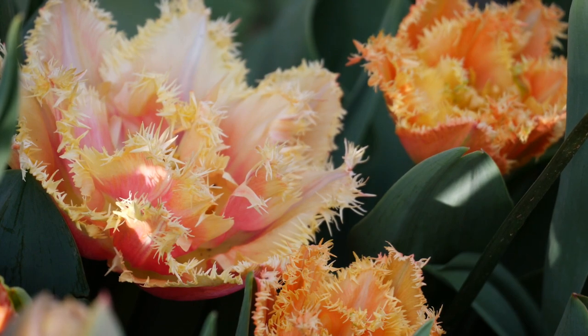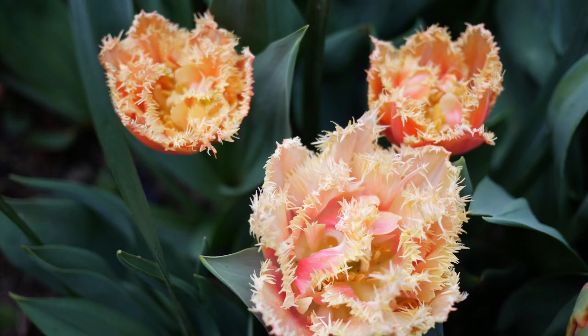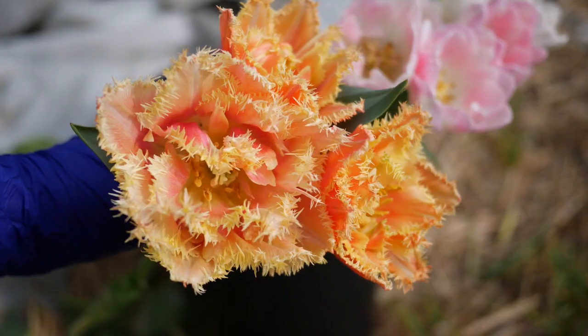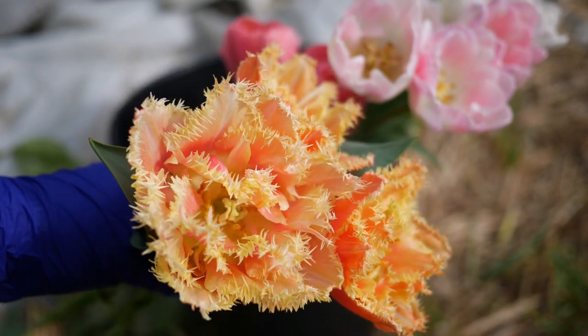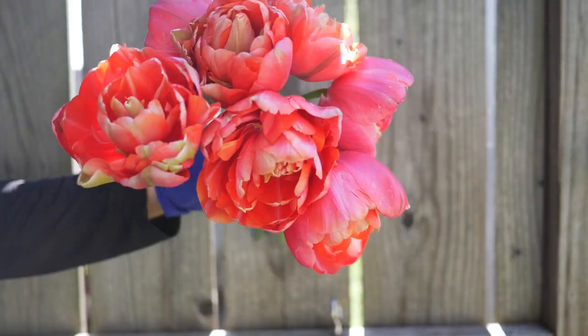In terms of fringe tulips, we also had Brisbane. Unfortunately they didn't grow very well — the blooms were very small and it just didn't really work out.